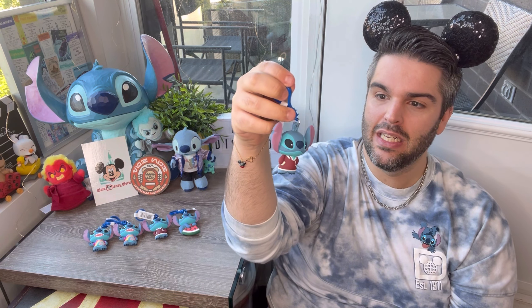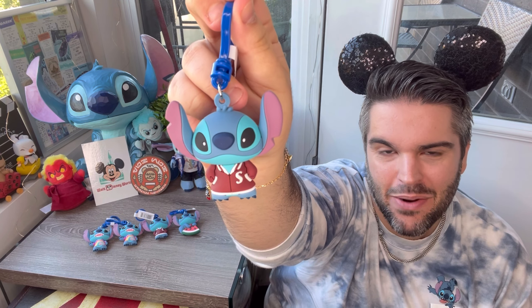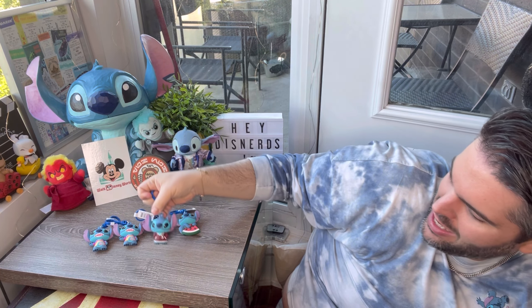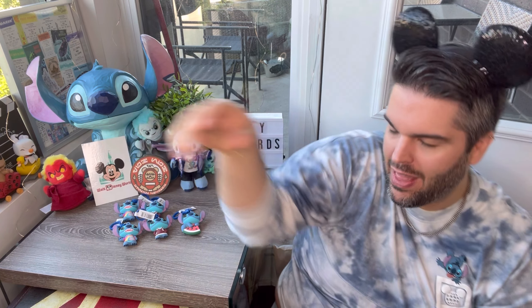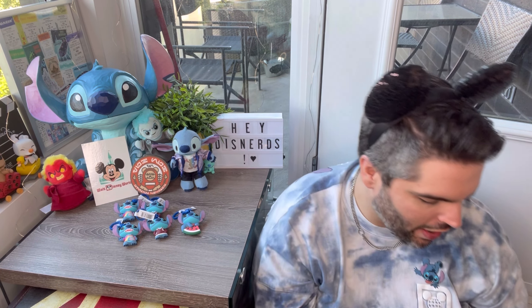We have another one of the Letterman jackets. I'm not as sad about it for the simple reason that I did get these on discount — I think they were 30% or 20% off. So it's not that bad. I know that Jay will appreciate it, or I'll just trade them through my Facebook communities.